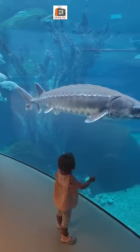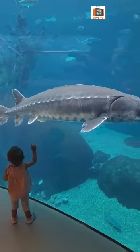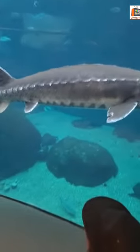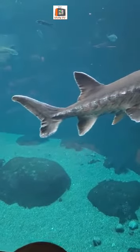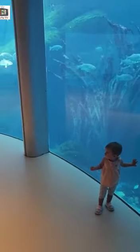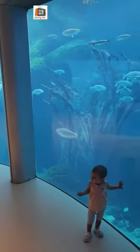Despite its impressive size, it is not dangerous to humans. It doesn't even have teeth. Its mouth is located on the bottom, called the rostrum, which allows it to feed on the bottom of the floor. It is able to detect its food thanks to its barbels.